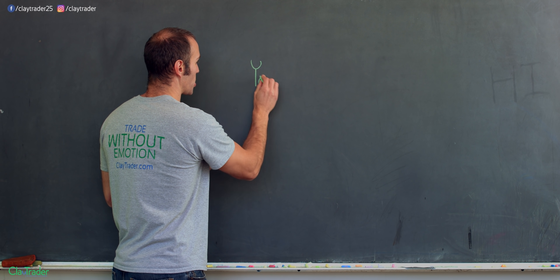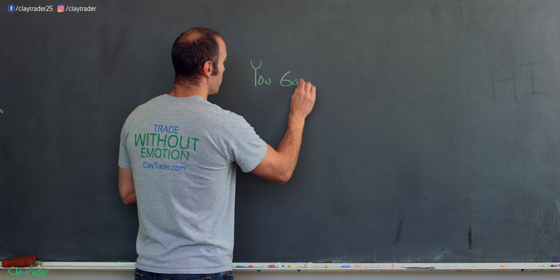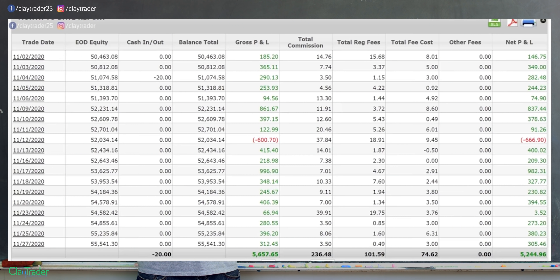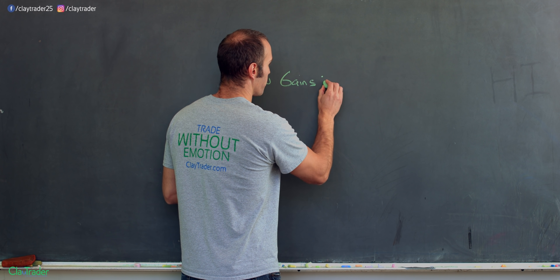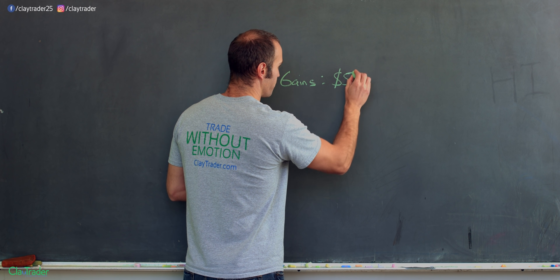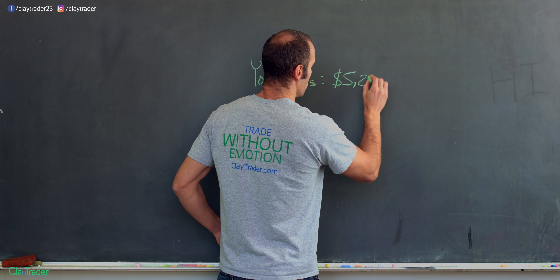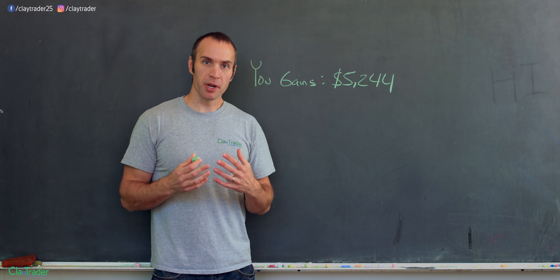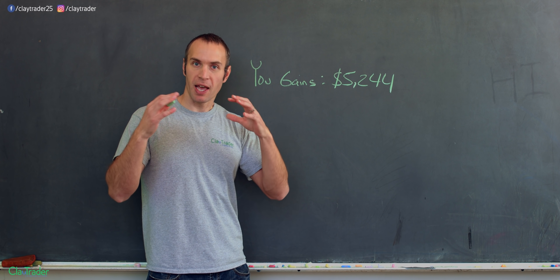In that situation, you obviously need some gains. In this particular situation — I'll put a screenshot down below on claytrader.com so you can see where I was at that point in time — my gains for the month were $5,244. So those are my gains. The first part is you have to have some gains.